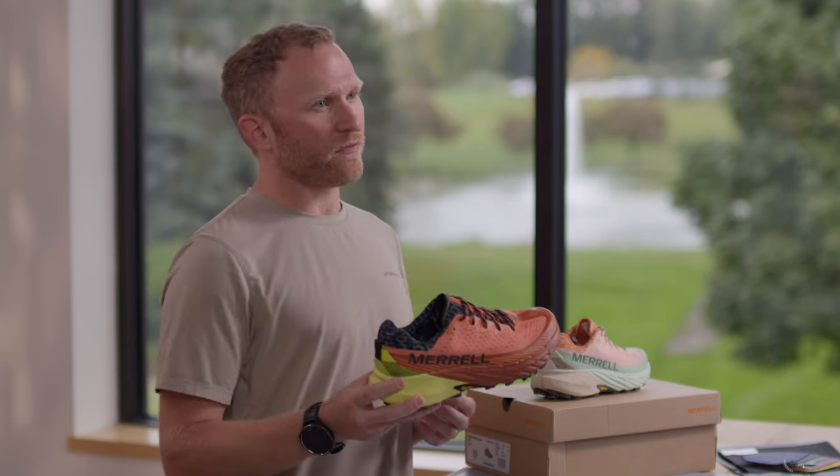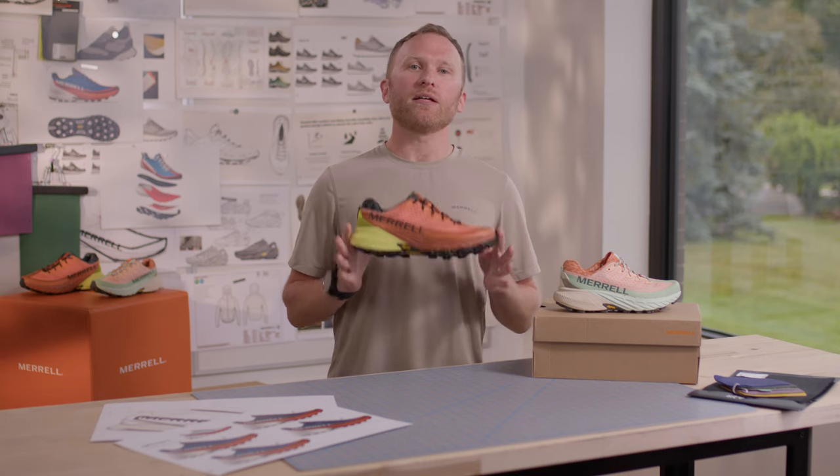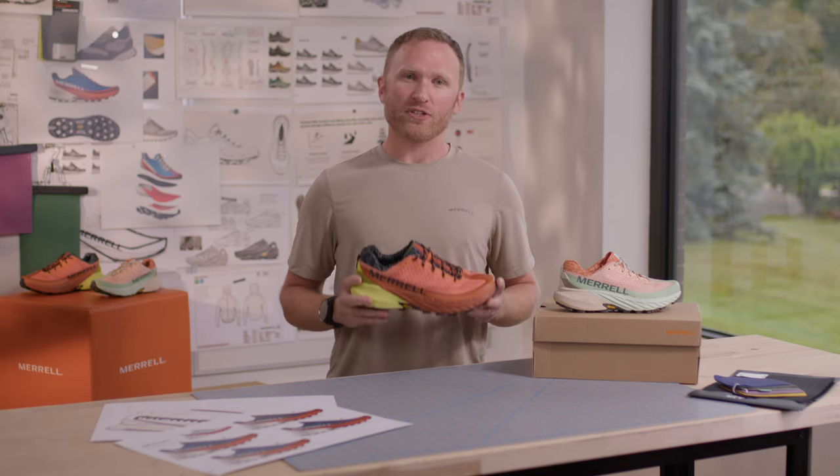Whether you're running an ultra or training for your next trail 5K, the Agility Peak 5 will be your next go-to trail shoe for any condition.